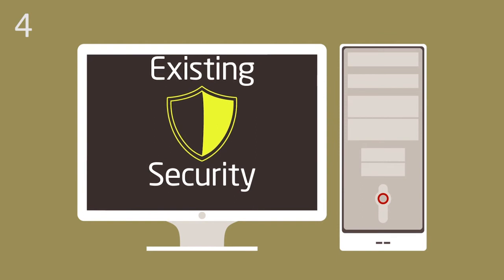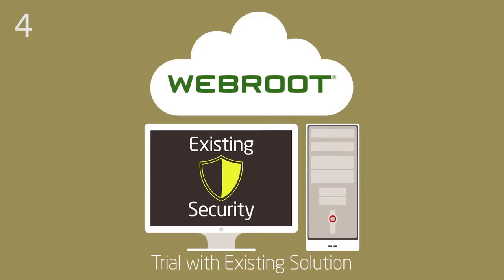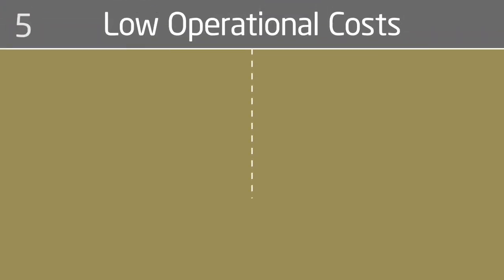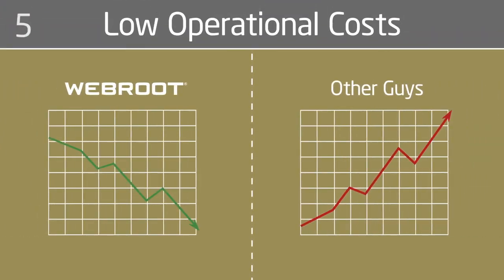No-conflict designed so you can easily trial without removing your existing solution. Operational costs of WebRoot are less than those of traditional antiviruses, even when it's free.